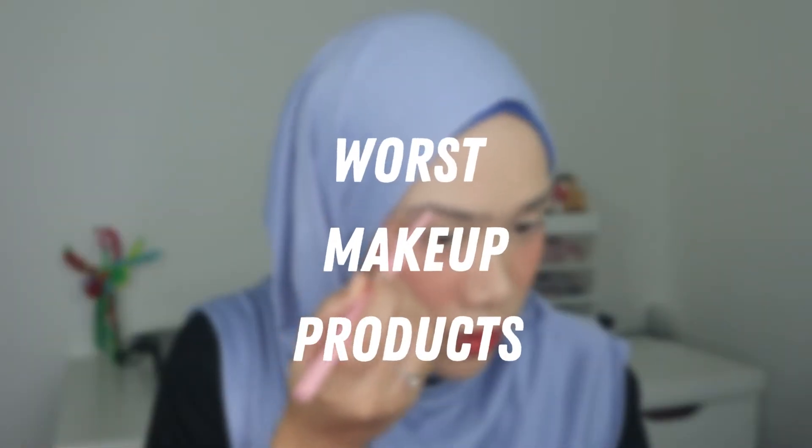Hey guys, assalamualaikum, welcome back to today's video. Thank you for coming back to my channel. In today's video, it's going to be a little bit different — I will feature the worst products. Along this video, I'll be using them, so it's like a full tutorial. These products basically just don't work well on me and the quality is not up to my expectation.